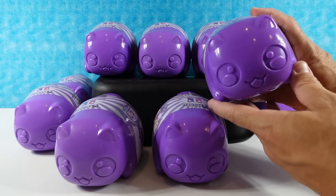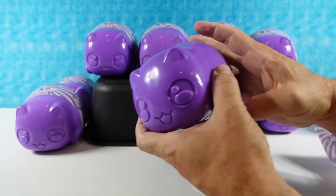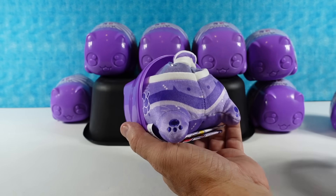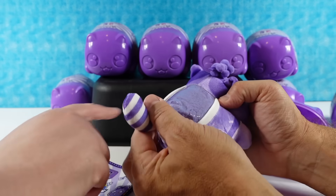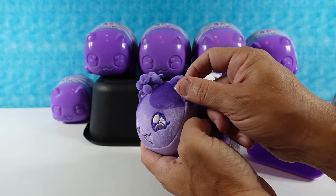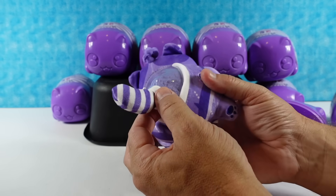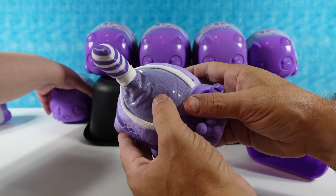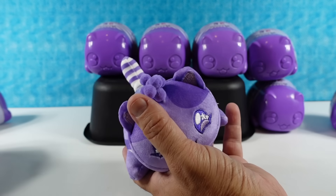Paula is going to grab the first one. They come in this hard plastic shell, which popped open pretty easily — sometimes they're difficult. It's a grape slushy! It's purple, has a bunch of grapes on the top — I can't help but think of the Fruit of the Loom commercial. The tail is white and purple striped and looks like a little straw. The back is plastic-covered like a lid. I love that little bunch of grapes on the top of the head, and of course it's purple, which is my favorite color.